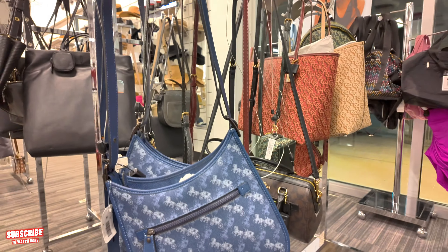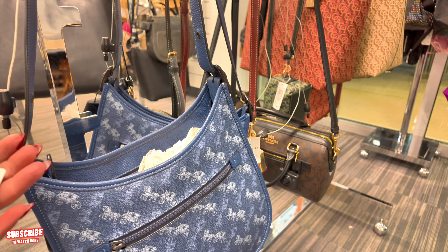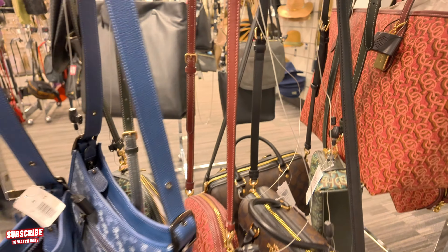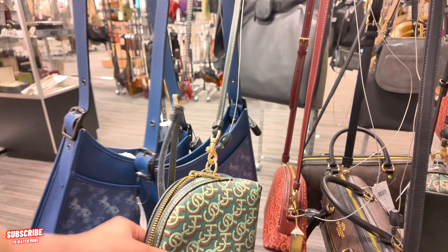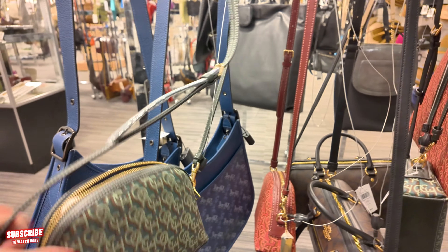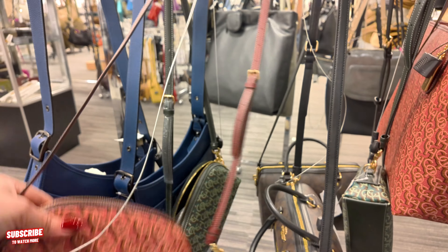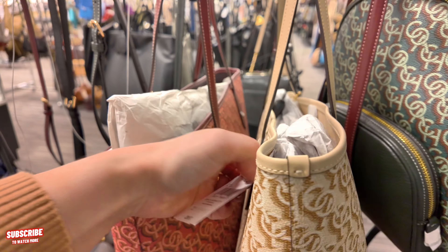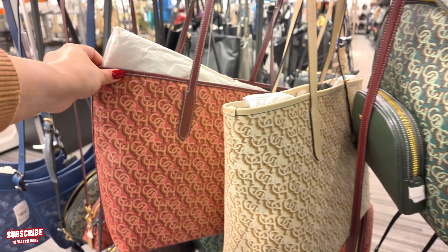Over here they have some Coach bags. $229, originally $395, in a true blue. This green Coach is $189 in a Coach monogram. You can get this green color or this red color. And if you don't like those little mini ones, you can get the totes — the totes are going for $239 in red or cream color.